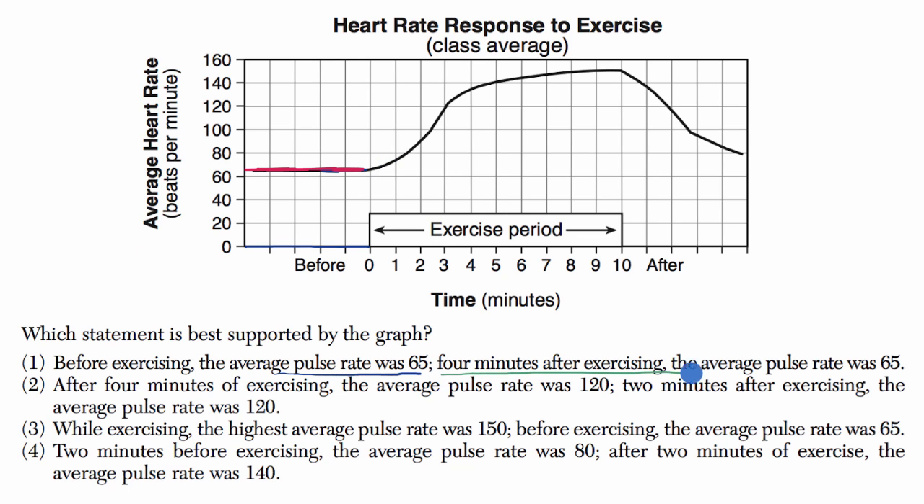But now let's read the second part of the statement — four minutes after exercising, the average pulse rate was 65 as well. Well, it sure isn't 65 four minutes after exercising. It looks closer to about 135, not 65. So we can rule this one out.